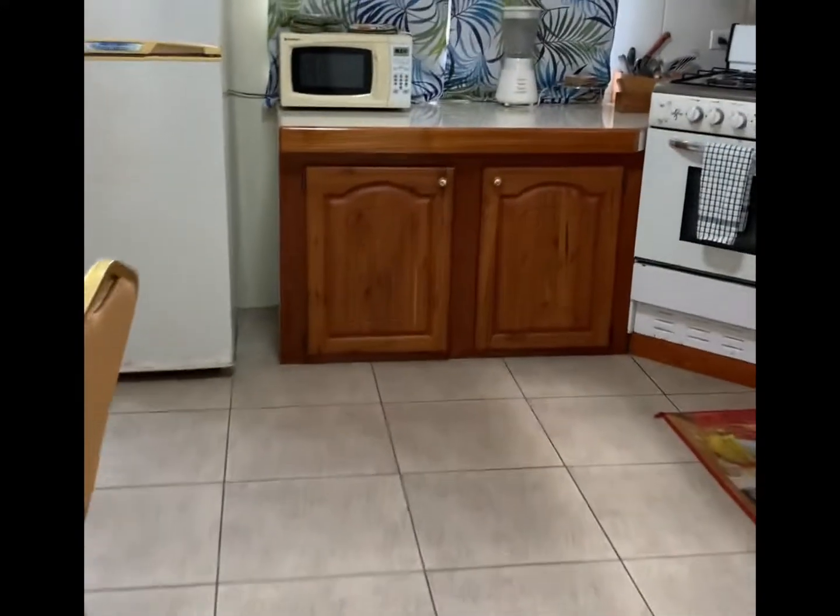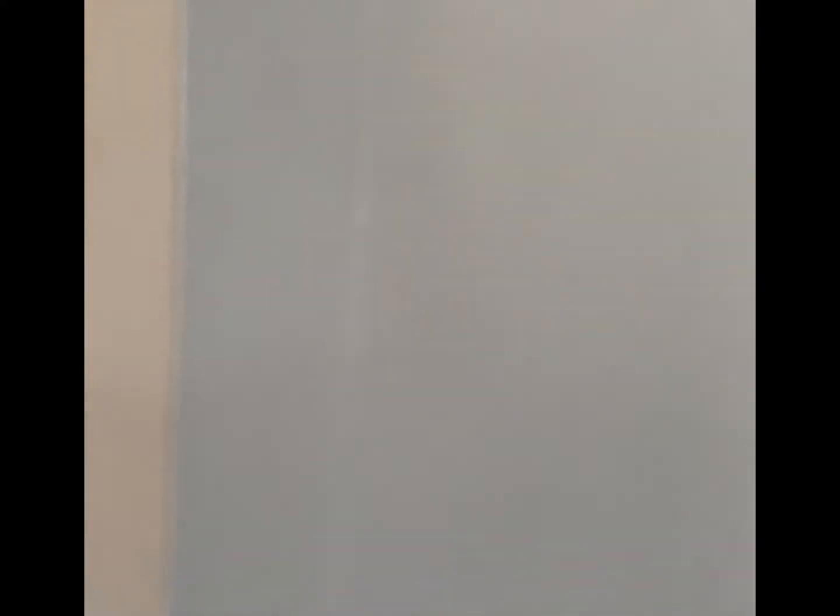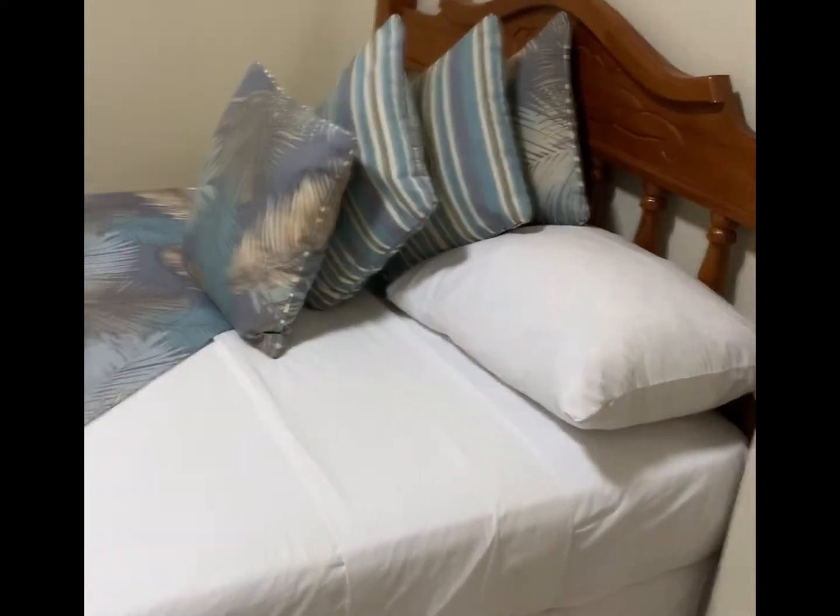The next bedroom looks exactly the same — it also does not have windows. It has air conditioning, basically the identical setup: an ironing board, lower bed, closet, and storage, but no windows.